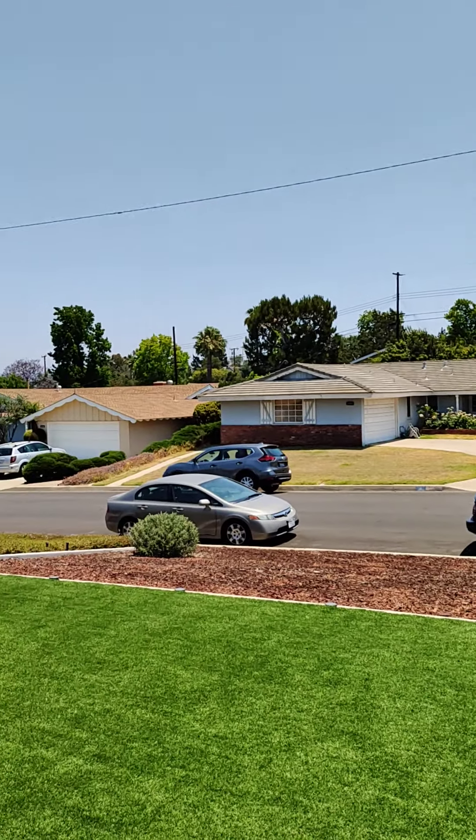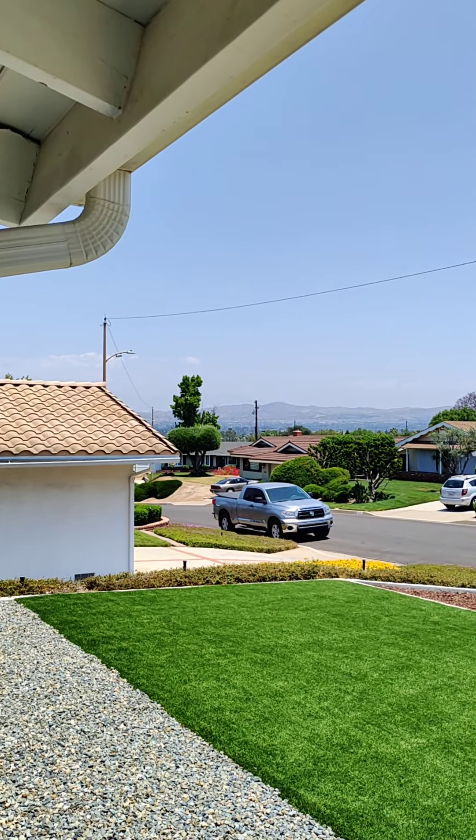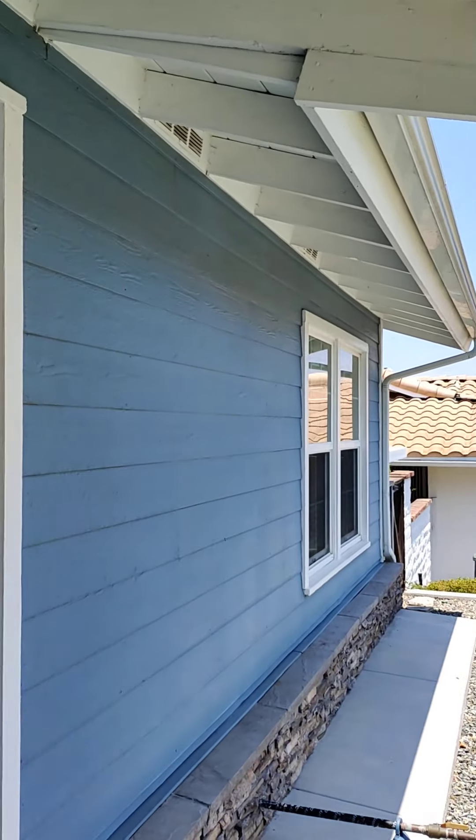Alright guys, here I am at Oceanside. You're going to have a really good view right over here of the mountains and stuff. Someone's going in.